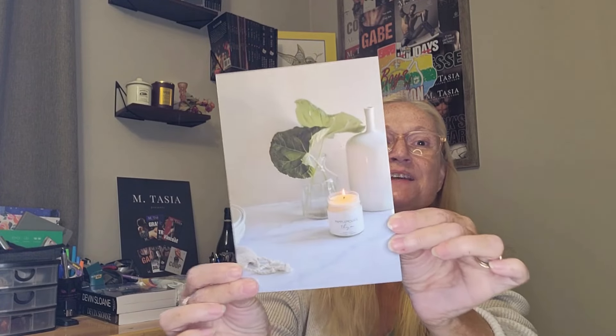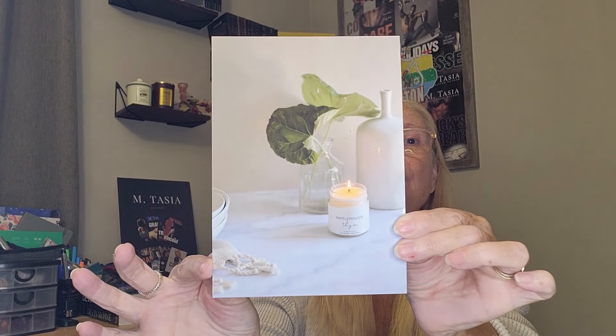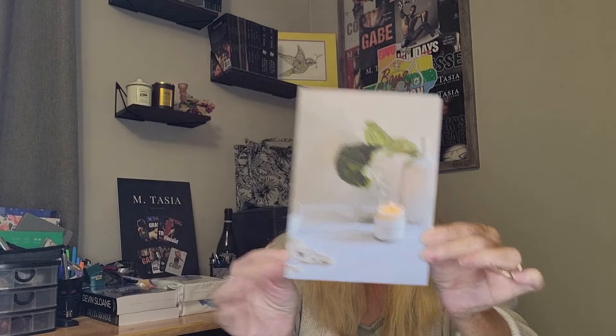They sent me this beautiful card with a handwritten thank you for my order — that's so sweet, isn't that nice? Here it is, I'm excited, let's dig in!